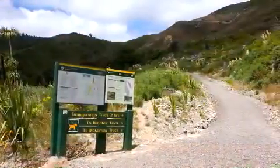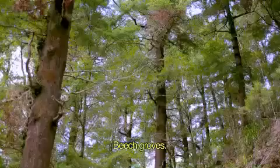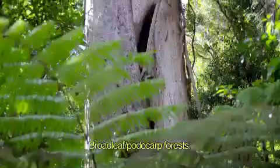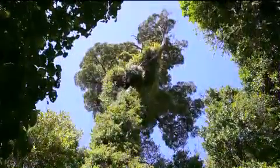The easy two hour Orongaronga track towards the Orongaronga River takes you through different types of bush, including beech groves, and at lower altitude, tall trees such as the mighty Rimu, Matai and Kahikatea that will eventually emerge through the canopy and dominate the landscape.